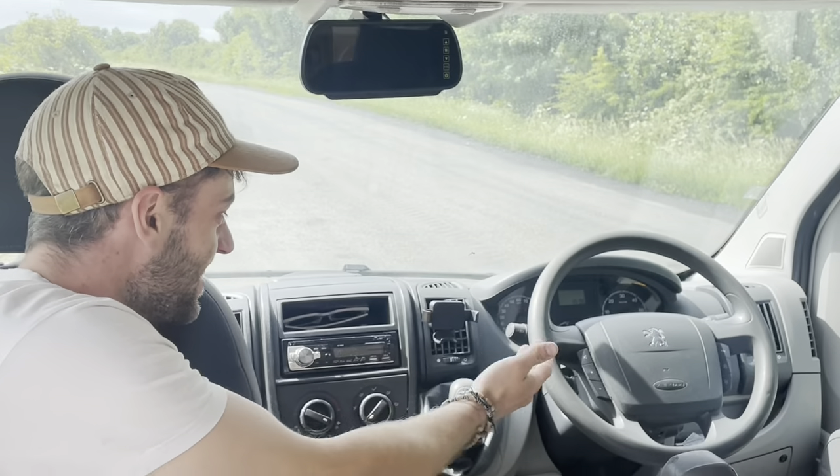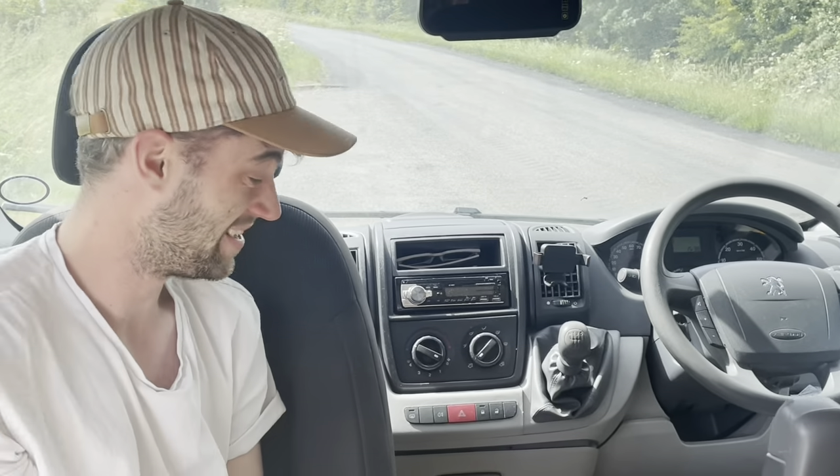eBay reversing camera, nice phone mount. That's about it to be honest in the front. There's also an older swivel chair.